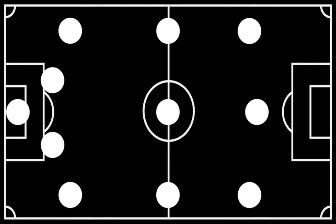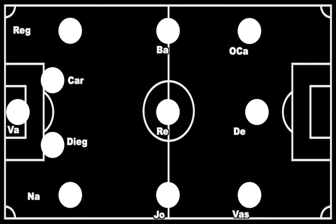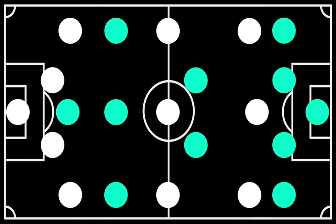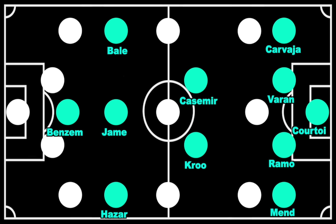Let's have a quick recap of both teams' starting elevens and see how they lined up. Starting with the home team, Sevilla lined up in a 4-3-3. Next, the visiting team Real Madrid lined up in a 4-2-3-1, made up of the players on screen.